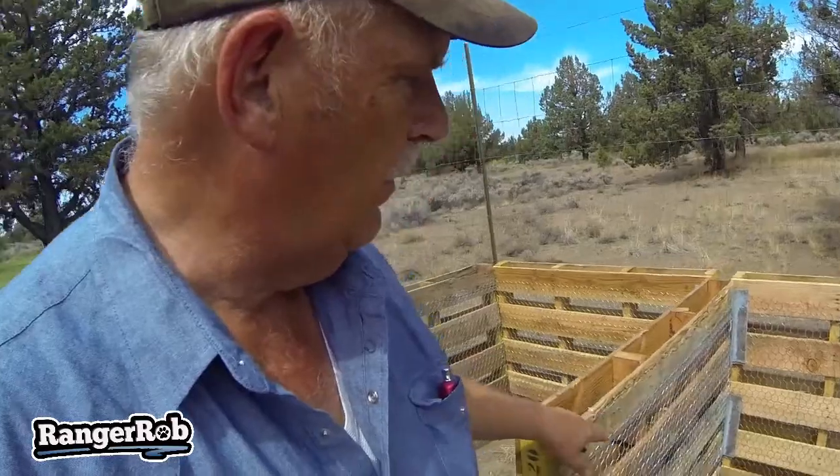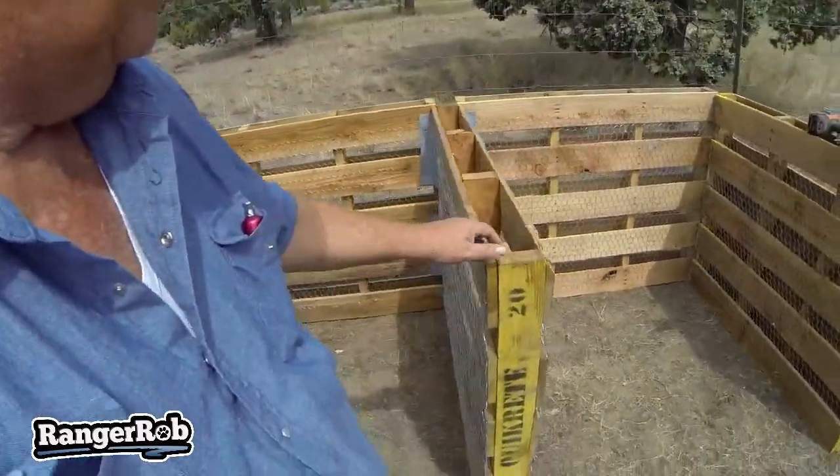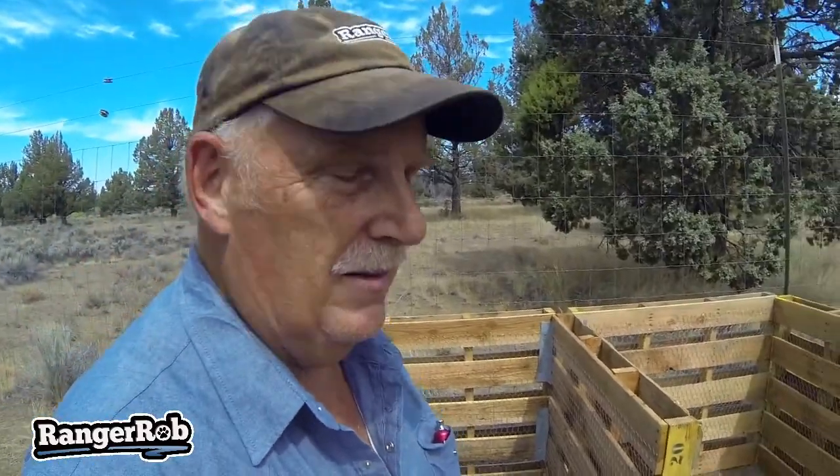We did have to make one addition — we ended up putting chicken wire on both sides of this one pallet. This seemed to make sense. So there you go guys, I'll show you the picture of it when it's done. It's coming along.